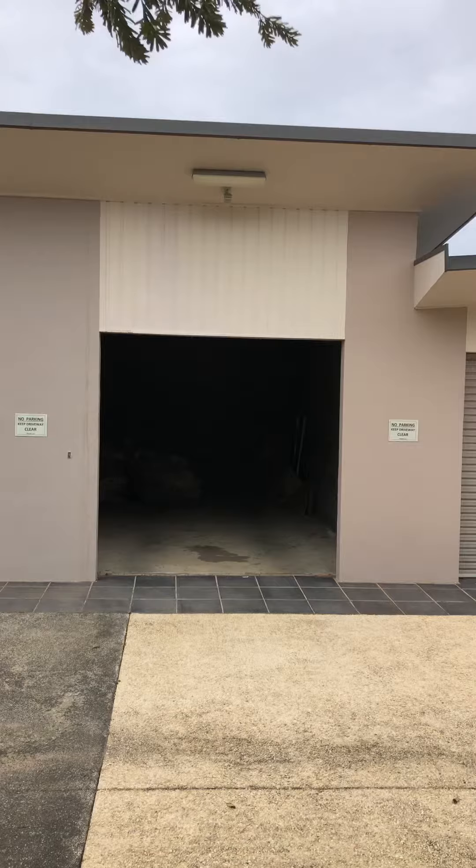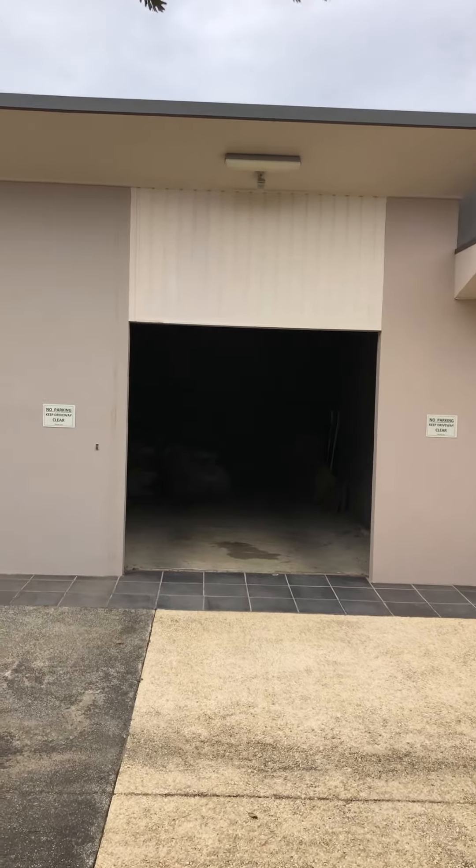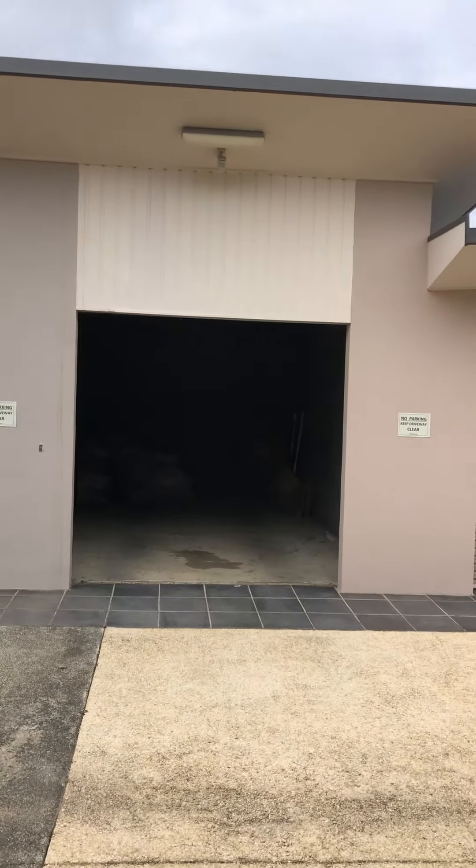Hi everyone, welcome to 6 at 1-10 Tamara Drive at 13th Beach in Konawari. We've got a two-bedroom apartment here set on the golf course and only metres away from the clubhouse, so a great spot. Before we go inside, there's a single lock-up garage with really good height on it, so you can create some extra storage.